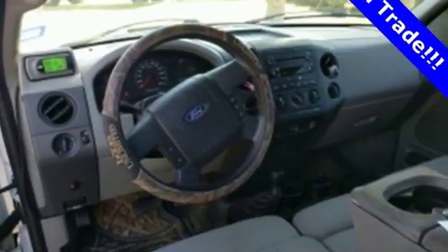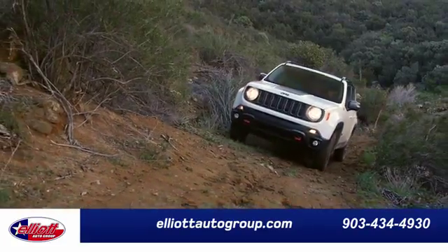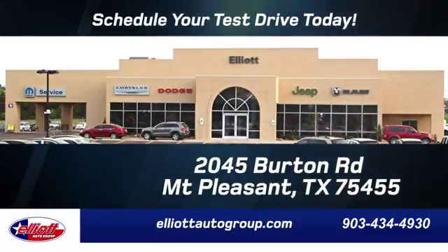Ford gets the job done, so why not do it in style? Take a look for yourself today. Elliott Auto Group — we don't do things the old way, we do them the right way. Schedule your test drive today. We're located just off I-30 on Burton Road in Mt. Pleasant.